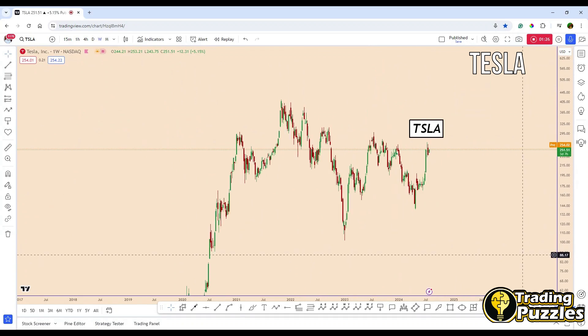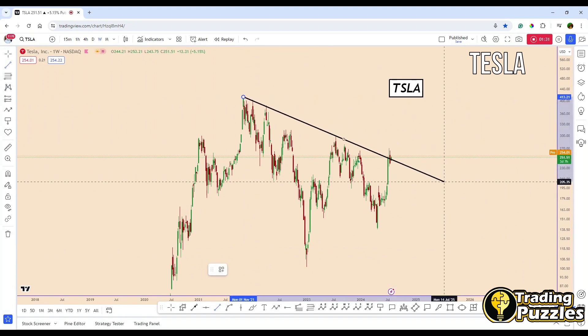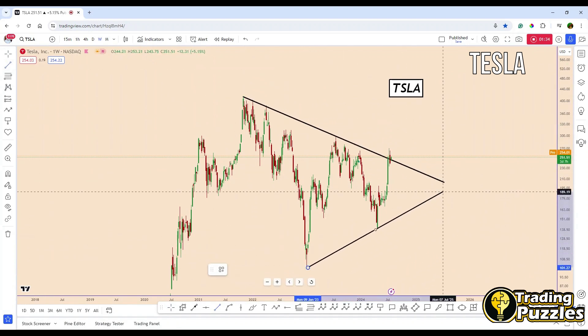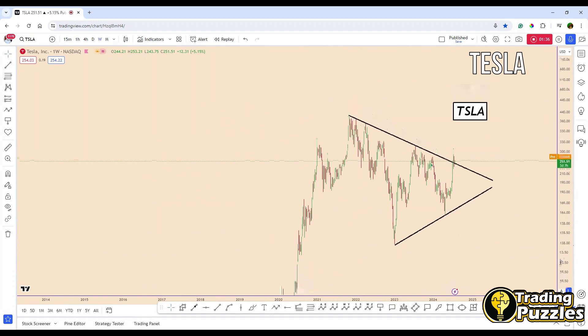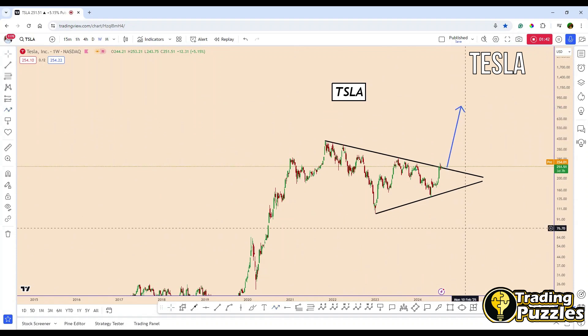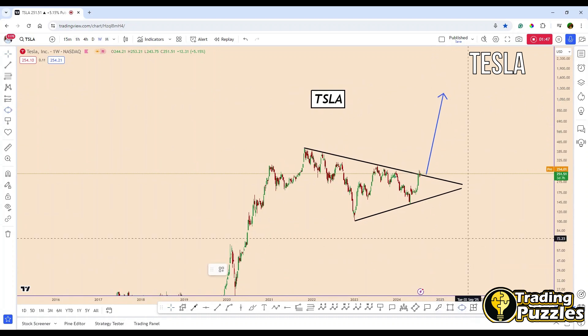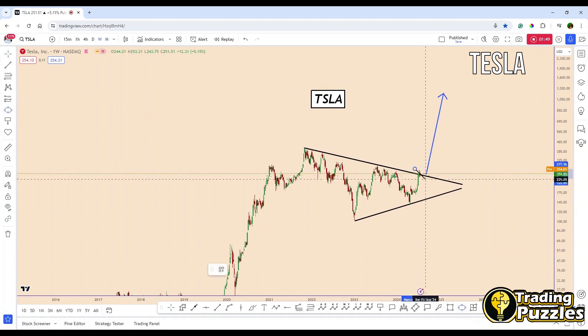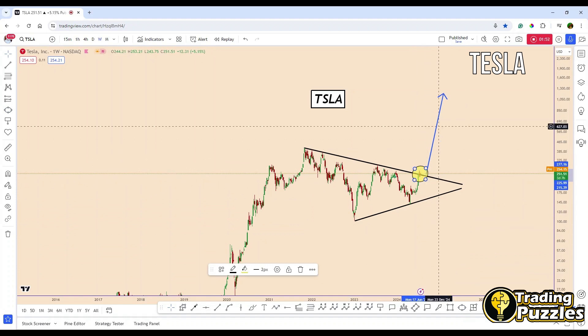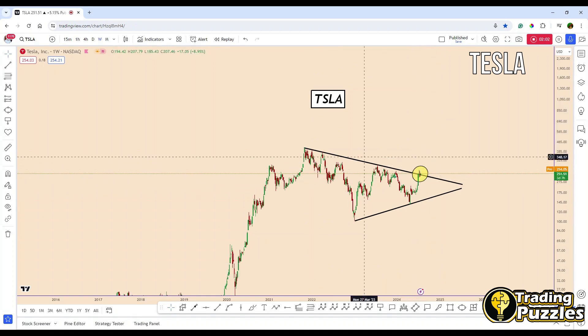Looking at the higher time frame, on the weekly chart Tesla broke out from a triangle pattern, raising the chances for a bigger bullish wave. However, it is not a must that it continues in this direction. With the data we have so far, the price is showing a bullish breakout and raising the chances that it may rise, though we are using this only as an indication.